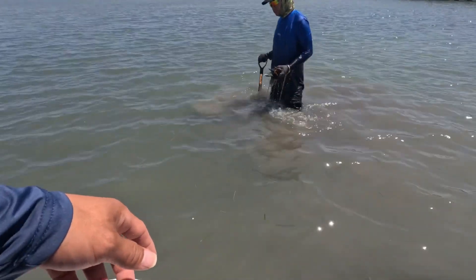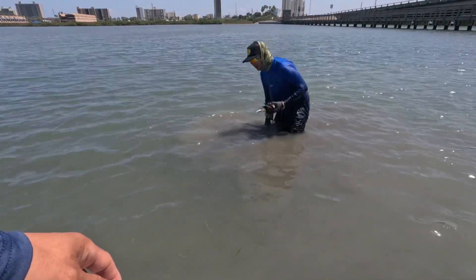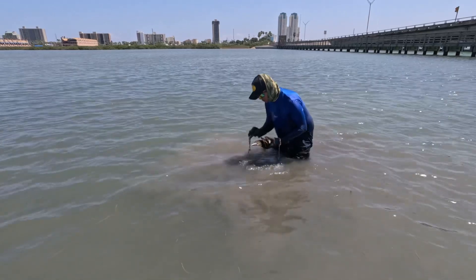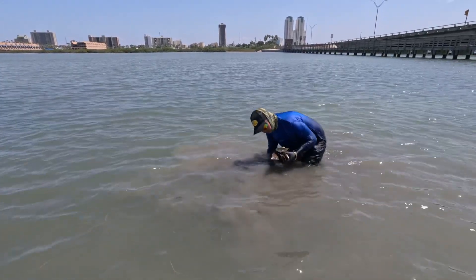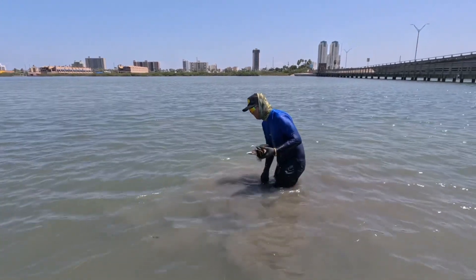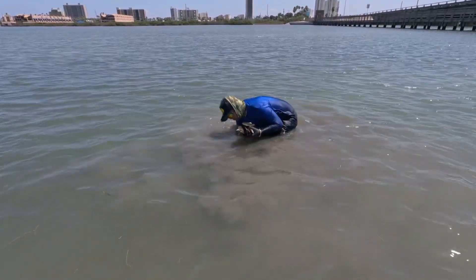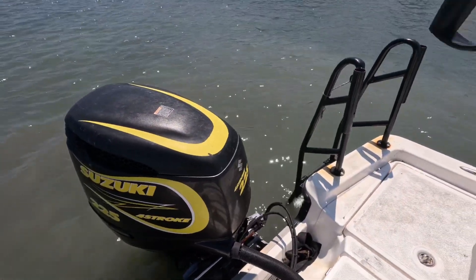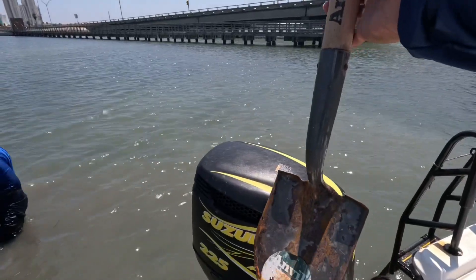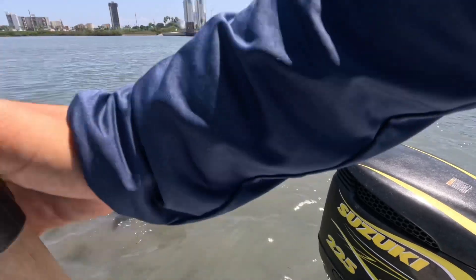So this is how we do it in Texas, guys — no fish and then we go look for some clams or something. Just right there, couple steps, got four already — that's crazy. You guys need to have this tool right here, that's what he's using. You just put it under your feet and then just scoop it up.